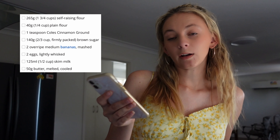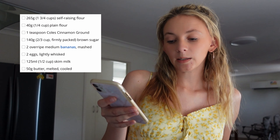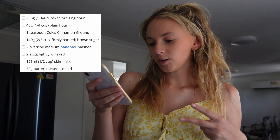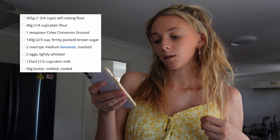One and three quarter cups of self-raising flour, one quarter cup of plain flour, a teaspoon of cinnamon, two thirds of a cup of firmly packed brown sugar, two overripe medium bananas — well, I have like six overripe bananas — two eggs lightly whisked, half a cup of milk, and 50 grams of butter melted and cooled. Too easy, let's get into it.